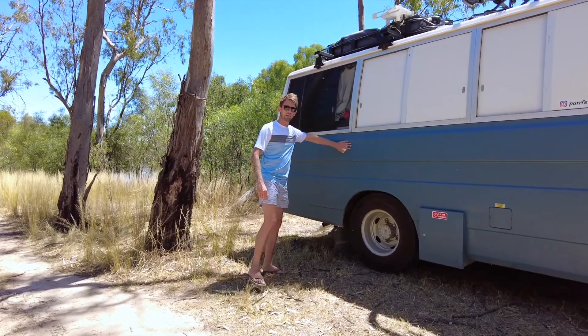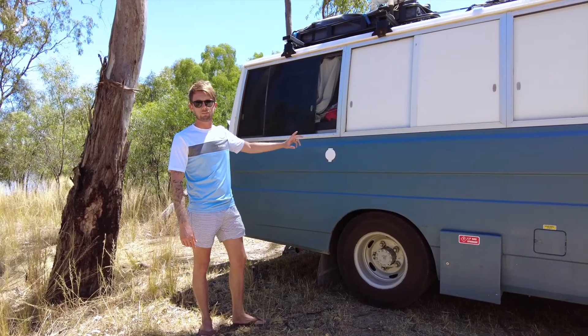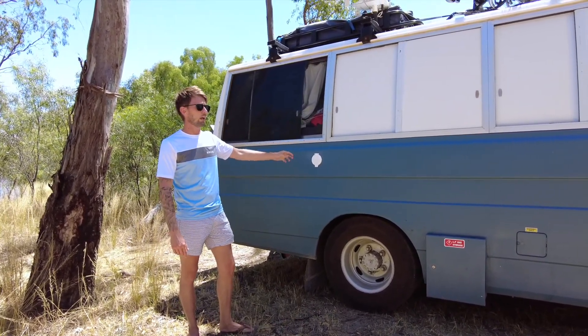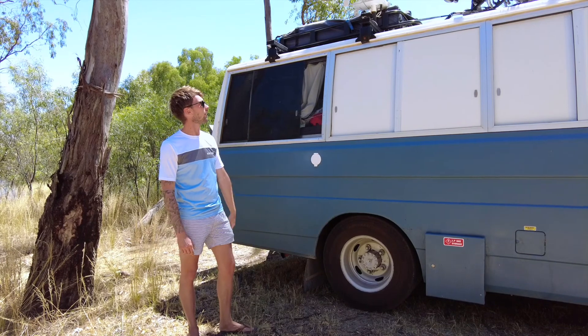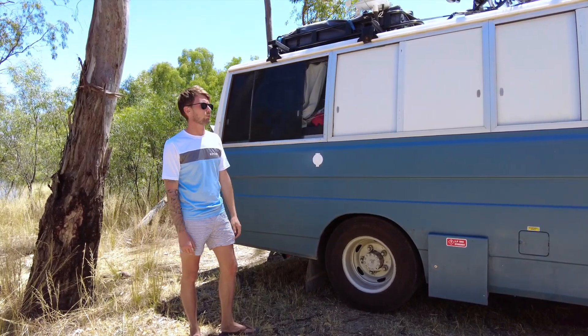In this side panel here we're running our water tanks. We have 50 litres dedicated to drinking, 30 litres dedicated to showering, and another 40 up top just in case it gets to those kinds of situations.